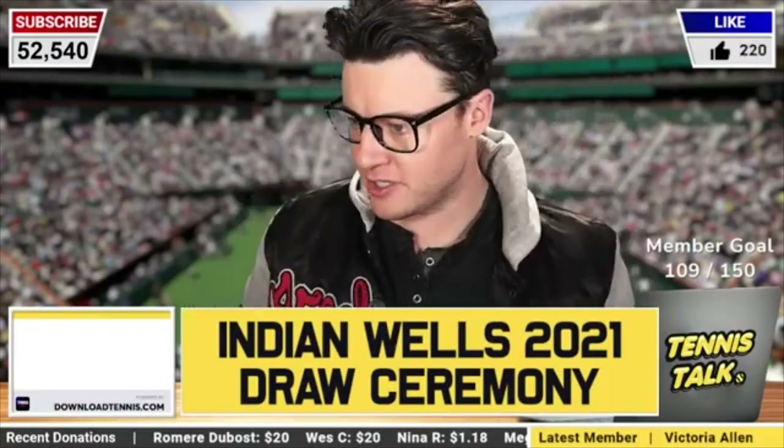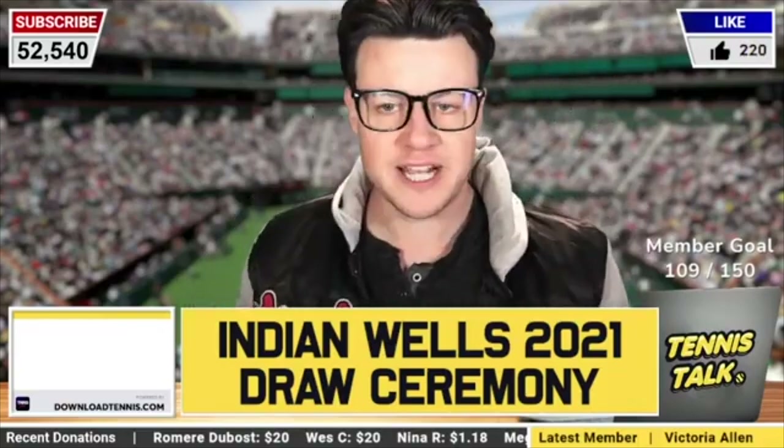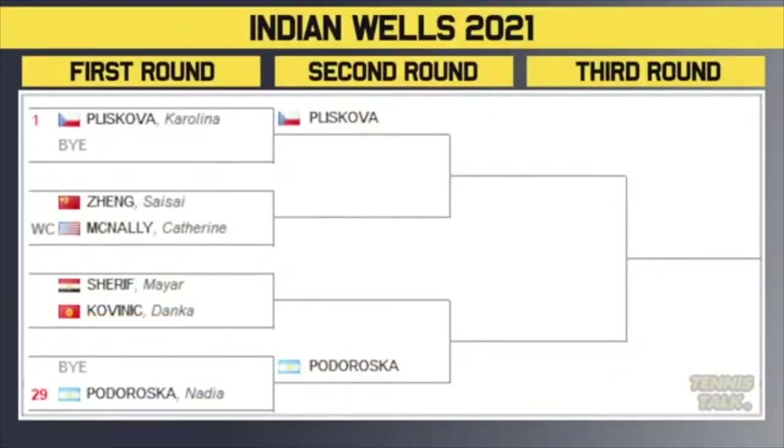Let's go through it. Individual matches, starting with the top section of the draw. Here it is, in all its glory, the draw.